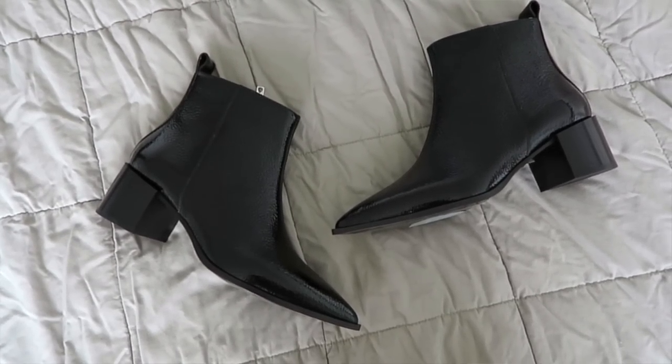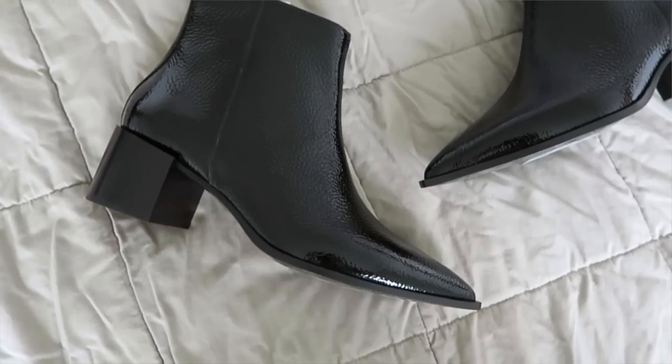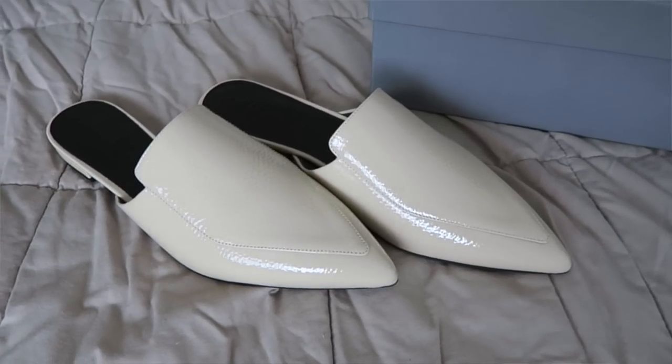Moving on to shoes, which will vary by climate. With my style in California I can throw on a pair of booties with anything. I already have matte black booties, but I'm adding patent ones — surprisingly they go with everything and add a fun pop. The next essential shoe is a pair of flats. Whether you prefer regular flats or mules, I'm showing both. I find mules so much more comfortable, easy to slide on, and great with any outfit.